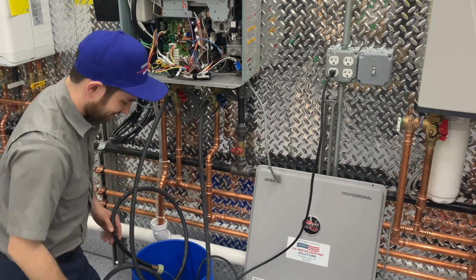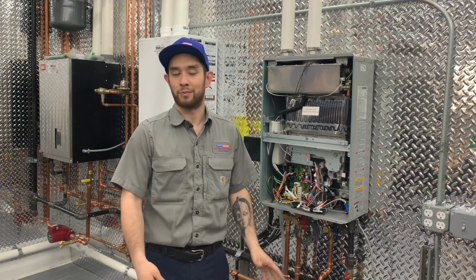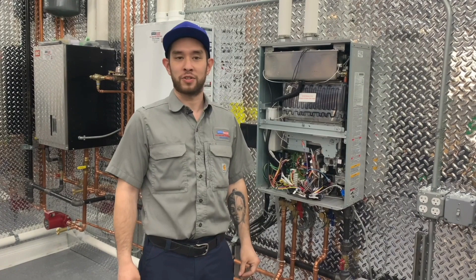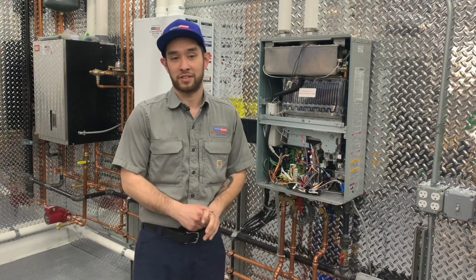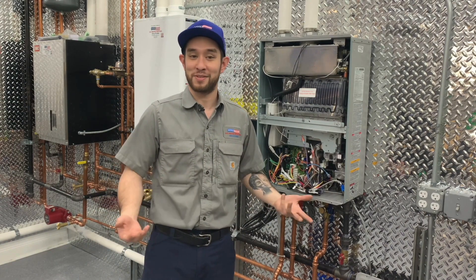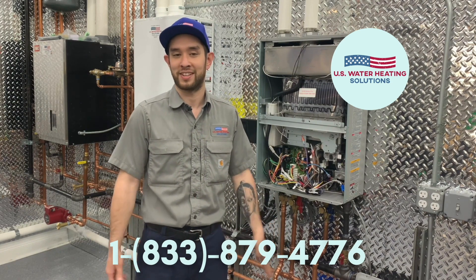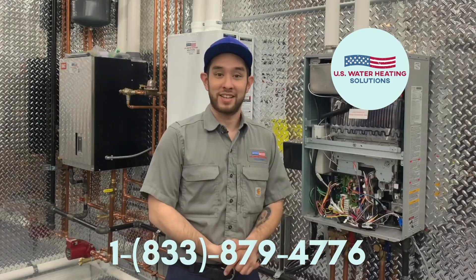The whole job should take give or take about one hour. You should get tankless preventive maintenance one to two times a year. During your PM appointment, the tech will inspect the internal components of your water heater, flush the unit, and tighten all the connections. Contact the experts at US Water Heating Solutions at 833-879-4776 to schedule your appointment today. This has been another installment of the US Water Heating Solutions video series. Thanks for tuning in.